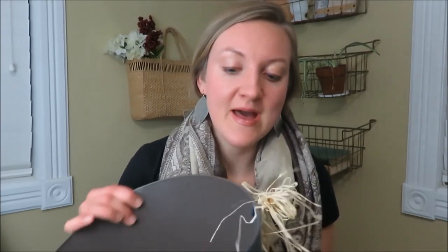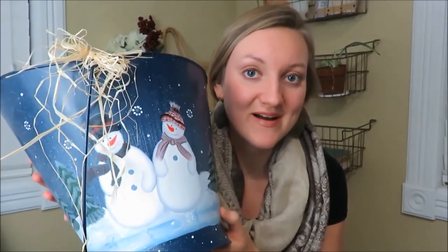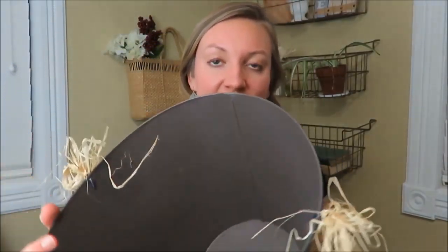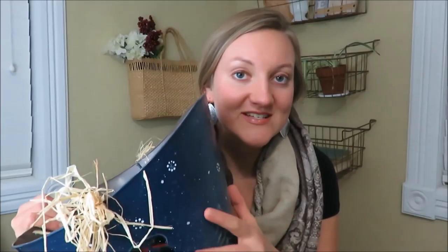My first item is this snowman bucket, which was three dollars. It is just a cute bluish tinted bucket that I thought I would use to put winter gear in, or pine cones with some lights or something like that. I was excited to find this for three dollars.